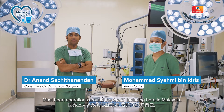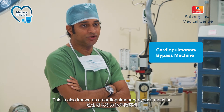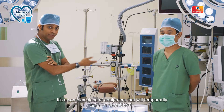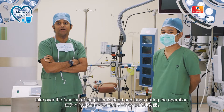Most heart operations around the world, including here in Malaysia, are performed with the use of a heart-lung machine. This is also known as a cardiopulmonary bypass machine, or simply the pump. It's a complex piece of equipment that will temporarily take over the function of the patient's heart and lungs during the operation.